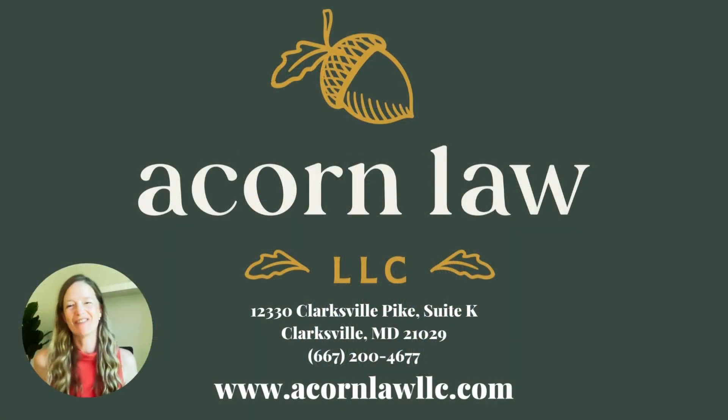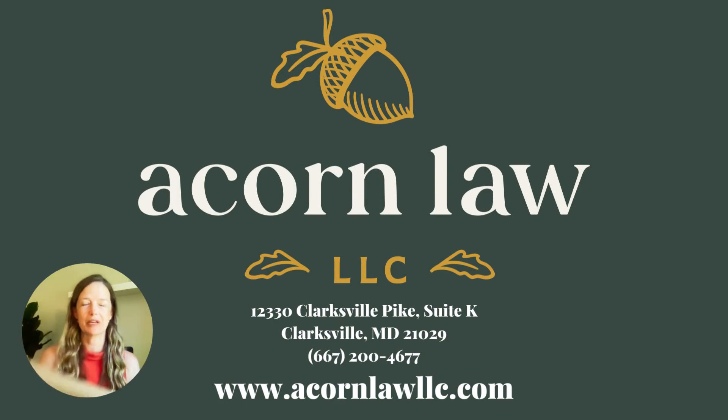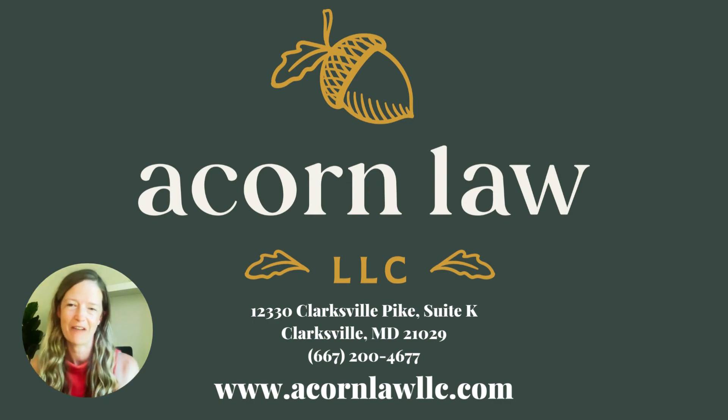So there you have it. Now you know what is included in a basic estate planning package from Acorn Law. Of course, there are unique circumstances that many families face which may require different documents or information to be included, but that is the basics. If you live in Maryland and are interested in getting this important work done so that you can have the peace of mind of knowing that your loved ones would have the information they need at their fingertips, please don't hesitate to go to my website and set up an appointment. I'd love to talk to you and I'd love to help.